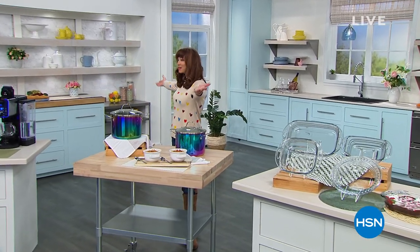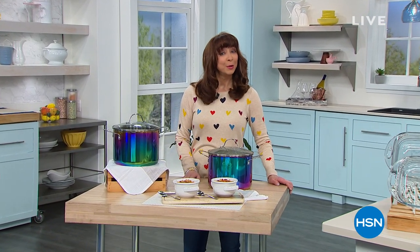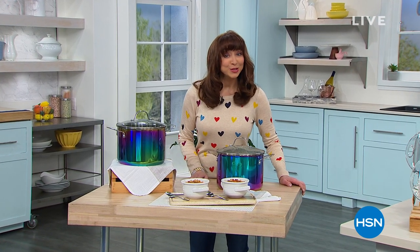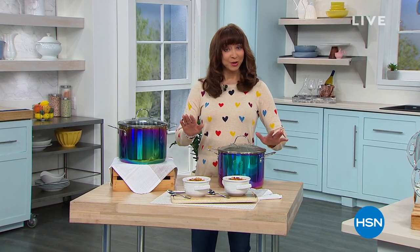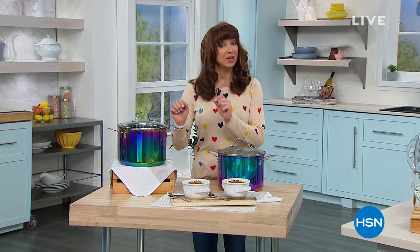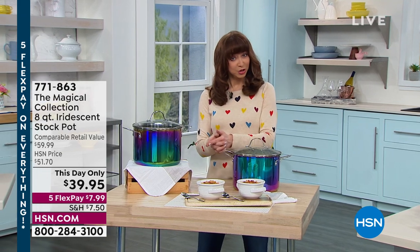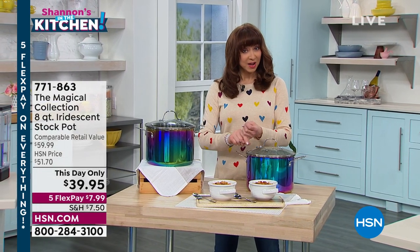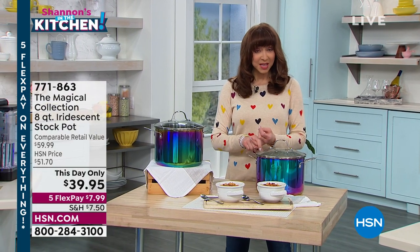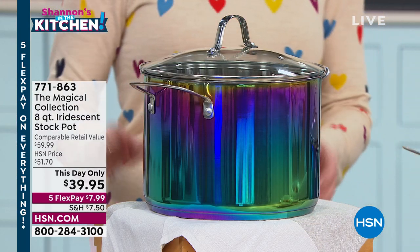Welcome to my happy place. I'm Shannon. This is HSN. We're doing Discovery Days — everything is on five flexible payments, and we're in the kitchen for the next two hours. We're going to have contest results revealed from my Facebook and Instagram, we've got brand new items, your final airing of our today's special, and more.